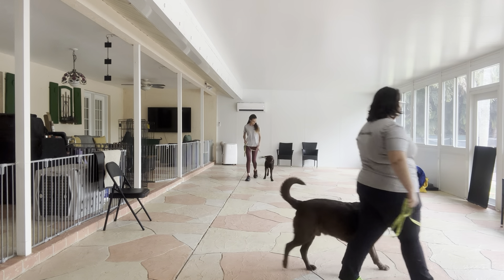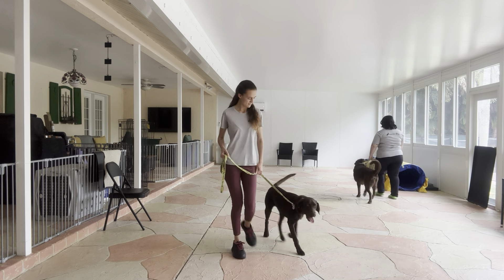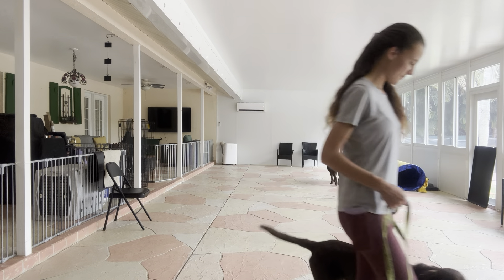All right, we're going to go ahead and do one more lap. You see both dogs are able to pass each other without glancing. Really nice.